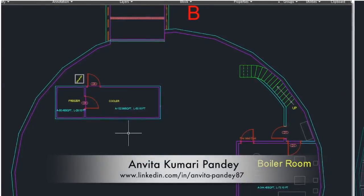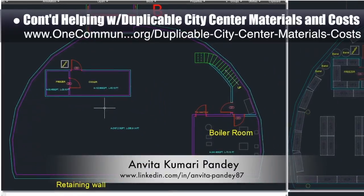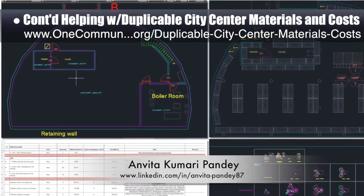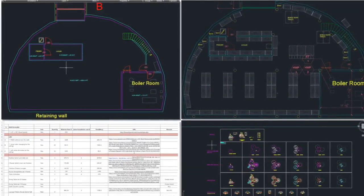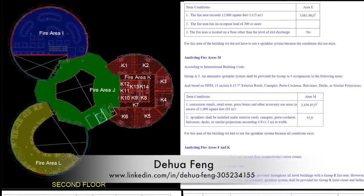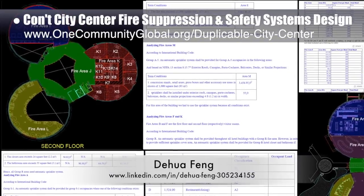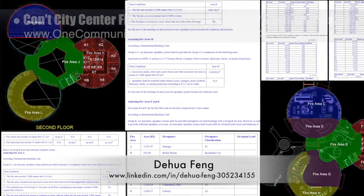Vita Kumari Pandi, civil engineer, completed her sixth week helping with the duplicable city center materials and costs. The focus was initial research and updating material quantities and costs for the DIY furniture components, finishing updates to the basement layout in AutoCAD, and developing new area and perimeter sections for the AutoCAD master file. Da Hua Feng, civil engineer, completed his third week working on the fire suppression and safety systems designs — splitting the residential zones in AutoCAD, calculating required sprinkler head and system demands, and updating all related tutorial details.